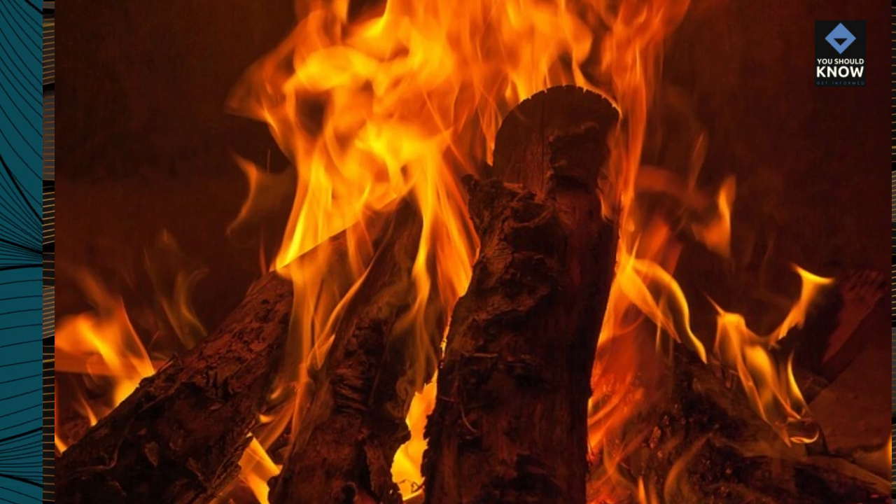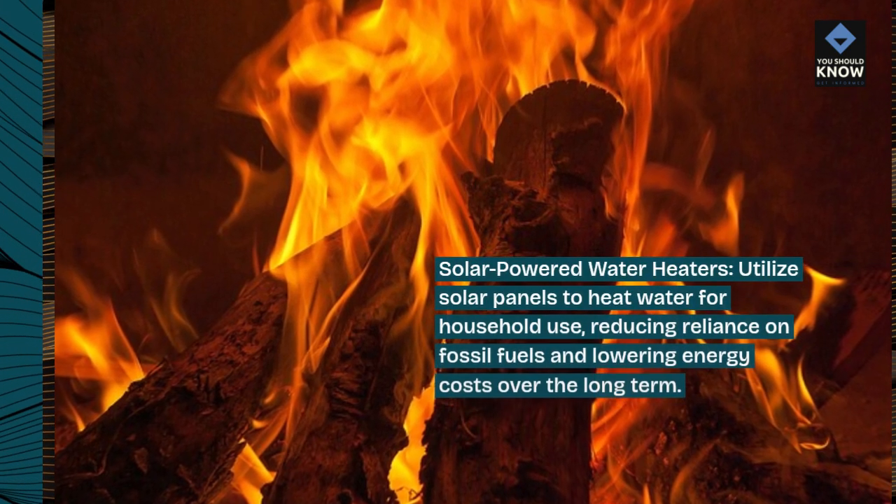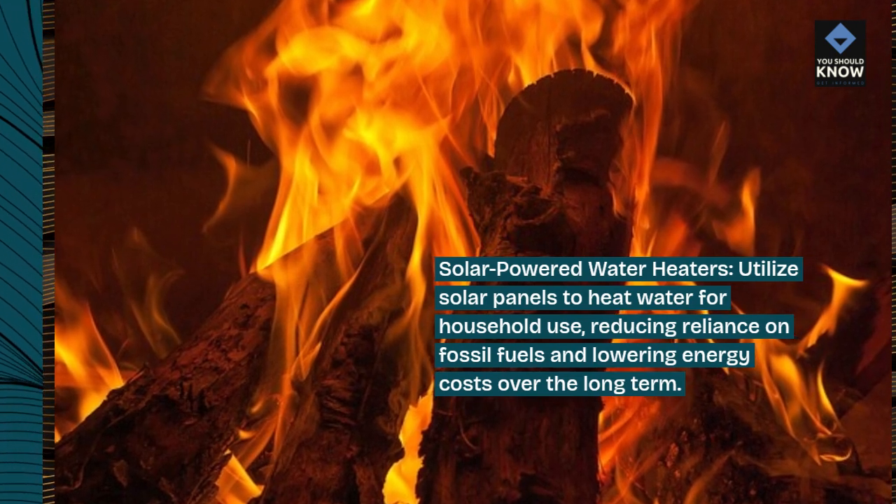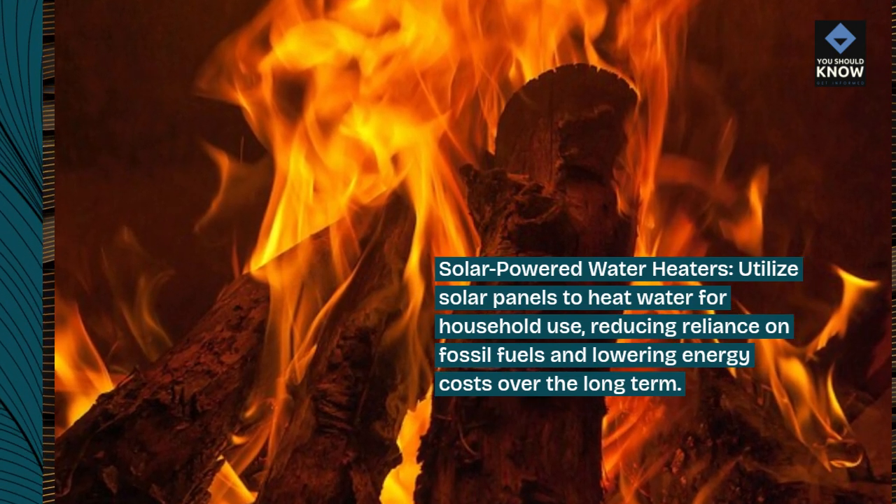Solar-powered water heaters. These utilize solar panels to heat water for household use, reducing reliance on fossil fuels and lowering energy costs over the long term.